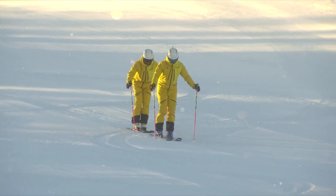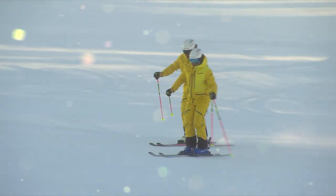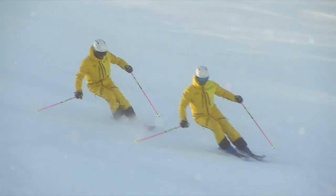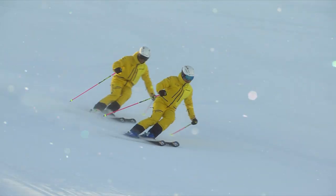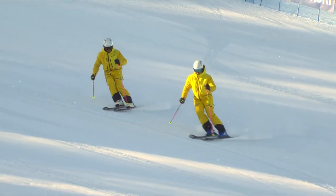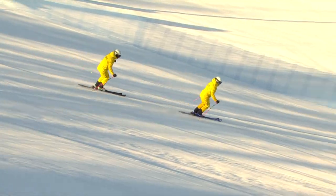In every situation our ski style is characterized by a permanent flow of movement and constant readiness to move. This is demonstrated by a situationally adapted load and pressure regulation as an essential basis for optimum turn quality.